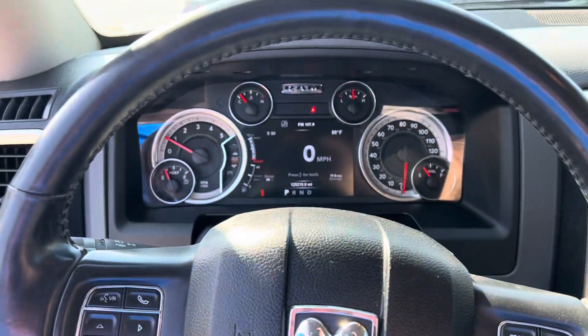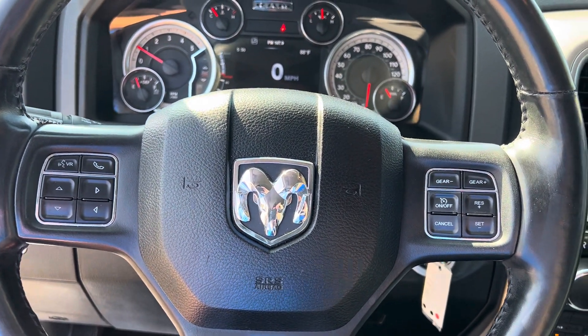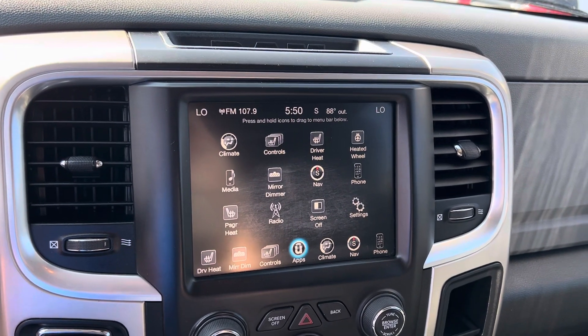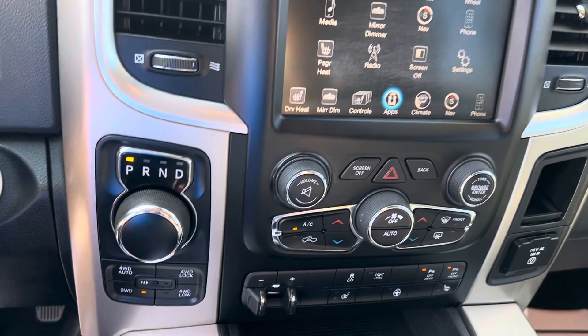We have your instrument cluster which is fully customizable. Bluetooth, hands-free calling, voice recognition, cruise control. We have your larger touchscreen display. Heated seats, heated steering wheel, remote start, navigation built in, dual zone climate control.